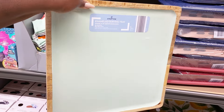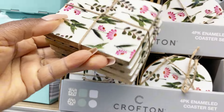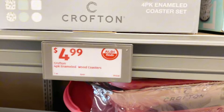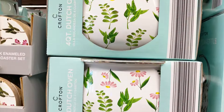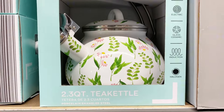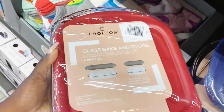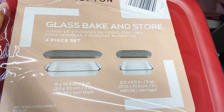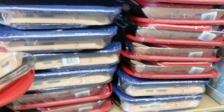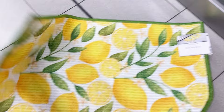Crofton has the enameled coaster sets in square and round options for $4.49 for a set of four. The four-quart Dutch ovens are back for spring at $14.99, and they also have a 2.3-quart tea kettle — all matchy-matchy. And I was really into this: Crofton has a four-piece glass bakeware and storage set — a full-size bakeware dish, a smaller one, and lids for both — for only $9.99. That is a rockstar find!